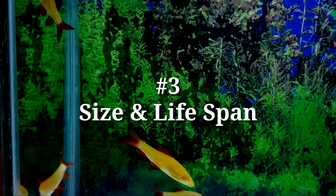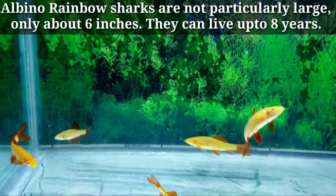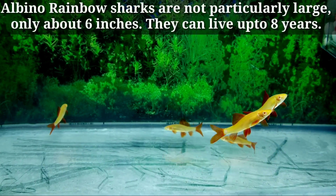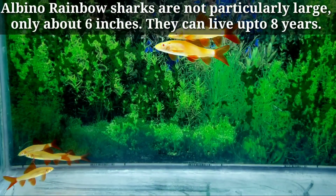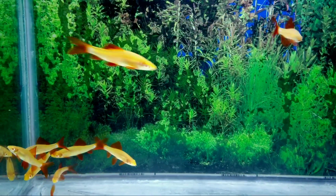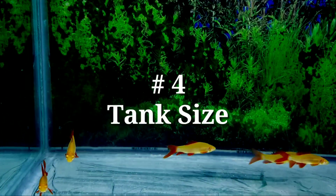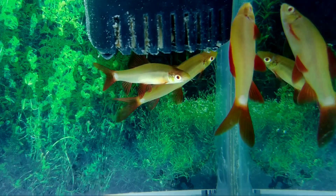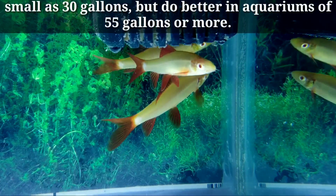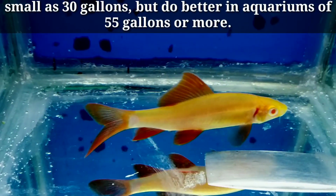Number three: size and lifespan. Albino rainbow sharks are not particularly large — only about six inches, that is 15 centimeters. They can live up to eight years. They can be kept in aquariums as small as 30 gallons, but do better in aquariums of 55 gallons or more.